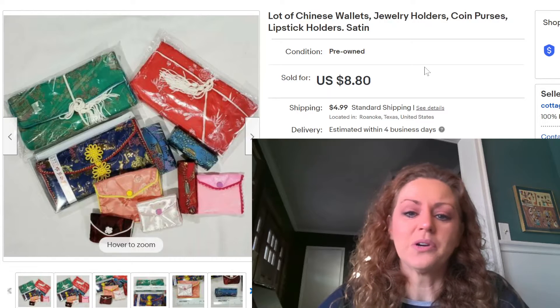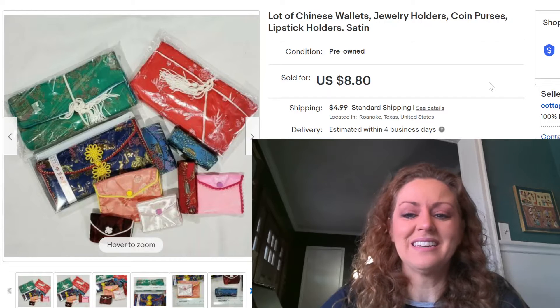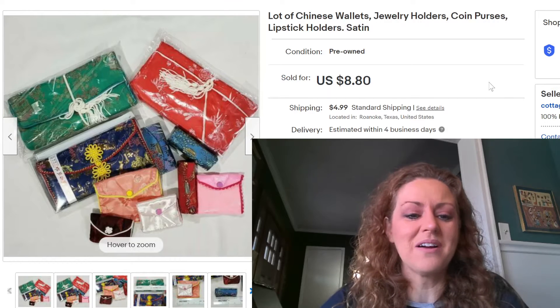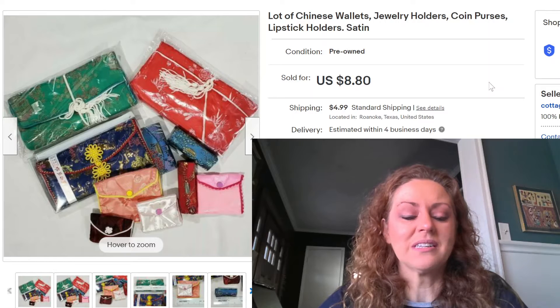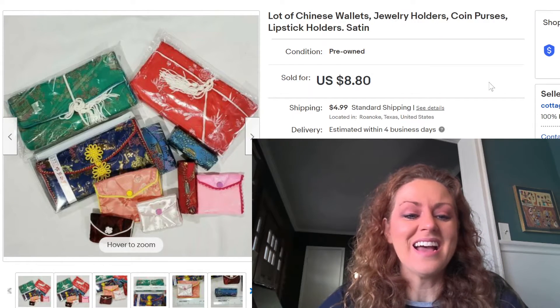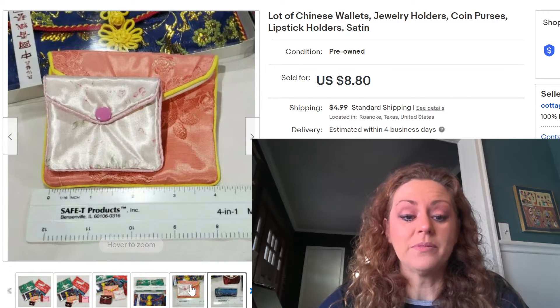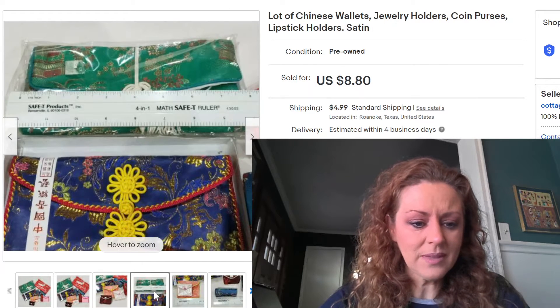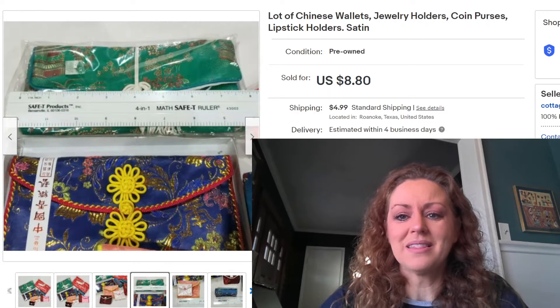Next is a lot of Chinese-style wallets, jewelry holders, coin purses, and lipstick holders — the kind you see in Chinatown in New York. I got these in a large lot at an estate auction as a surprise within that lot. My cost was under a quarter for all of them together, and I sold them for $8.80. I received very good positive feedback very quickly from the buyer.